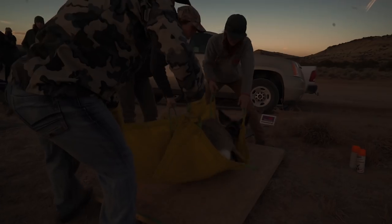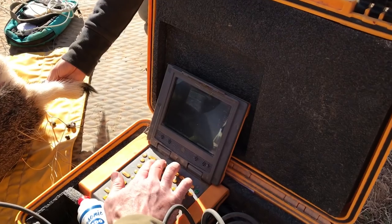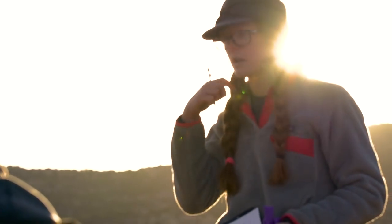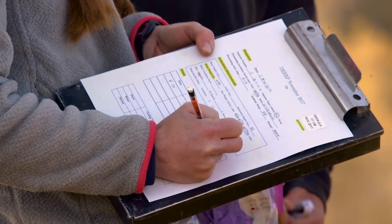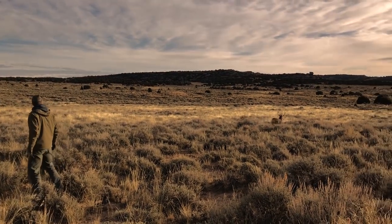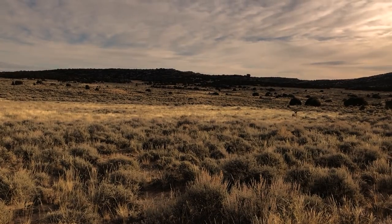After the animals are captured, we weigh them, take a blood sample, take a tooth sample to get an exact age, record body measurements, and use ultrasound to assess nutritional condition. While it's still too early in the study to make any final conclusions, one thing is certain: the level of detail we're able to see after analyzing the GPS collar data shows population-level trends with a level of precision unavailable through other methods.